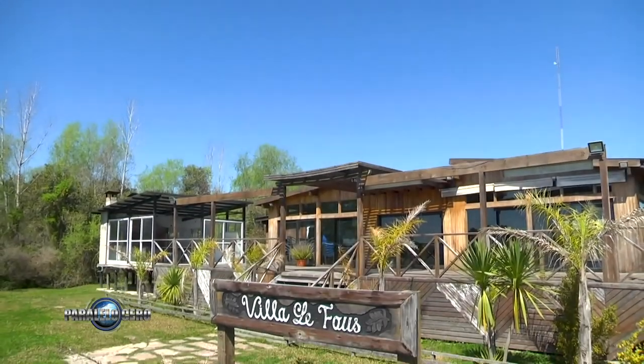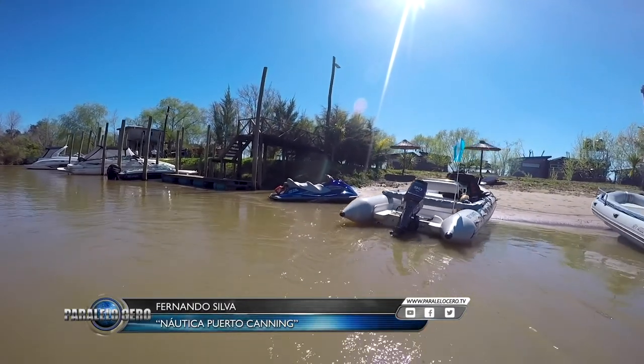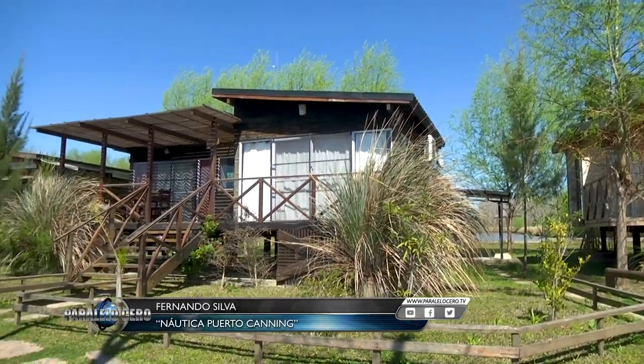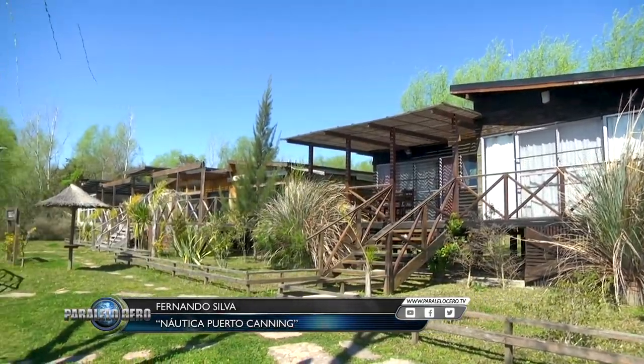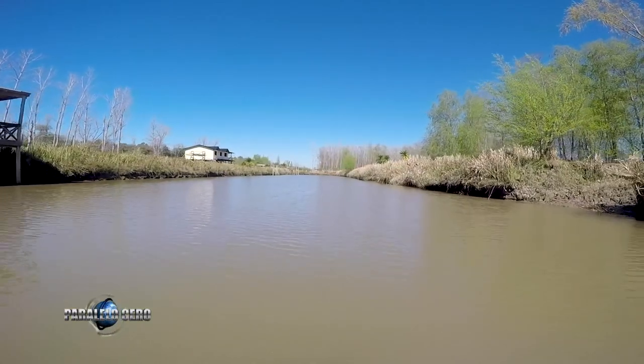We are at the Villa Les Faus complex, at kilometer 77 of the Paraná de Las Palmas, near Escobar. This is a nautical complex with river access. It has four cabins built, two houses, and a restaurant. There is a project to develop a nautical neighborhood of 120 lots and two nautical storage facilities.